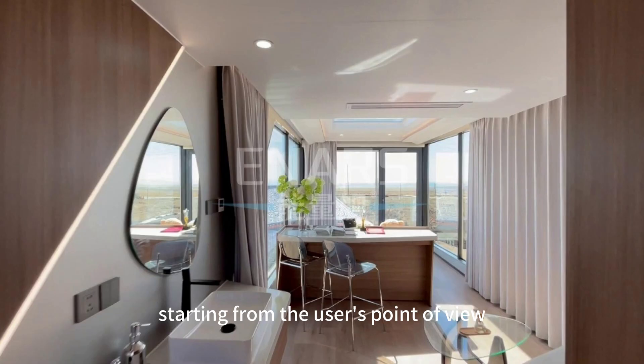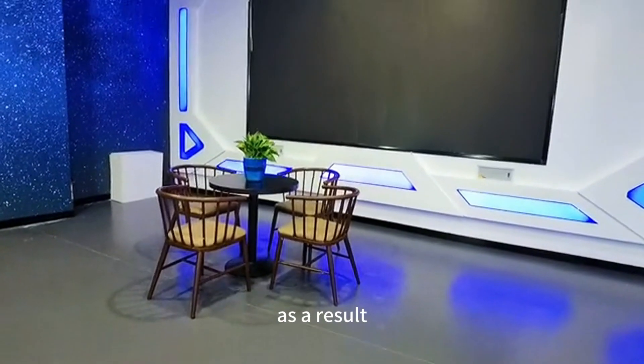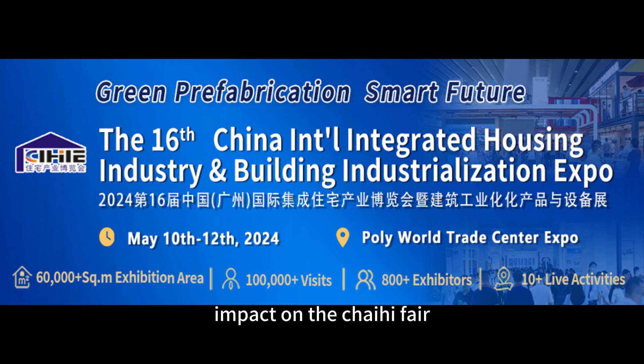Starting from the user's point of view, and encompassing everything in a user-friendly design to meet the user's multiple needs in the room. As a result, the capsule attracted the attention of a large number of people at the Chahi Fair and had a positive impact on the Chahi Fair.